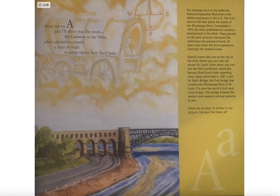An open area under the arch represents clearings the settlers made. Special trams take you to the top of the arch where you can look out across St. Louis. From there, you can see the old courthouse where the famous Dred Scott trials regarding slave rights were held in 1847.